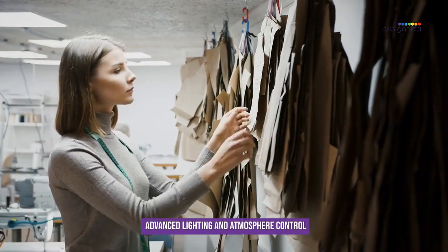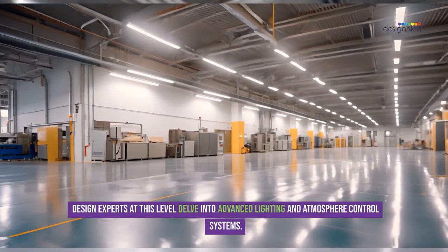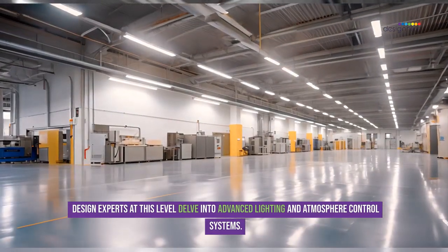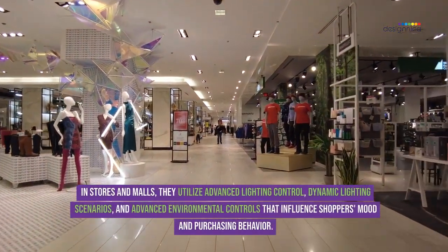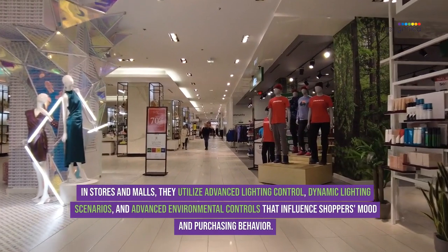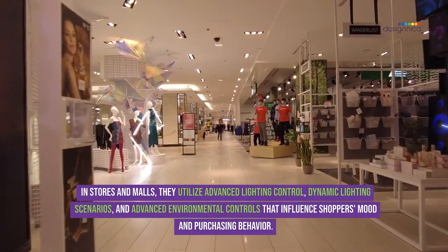Design experts delve into advanced lighting and atmosphere control systems in stores and malls. They utilize advanced lighting control, dynamic lighting scenarios, and advanced environmental controls that influence shoppers' mood and purchasing behavior.